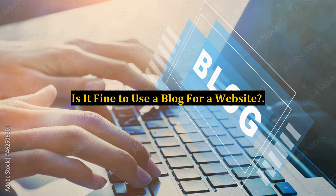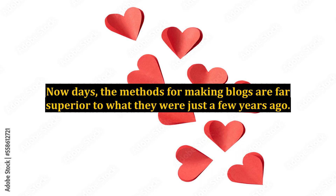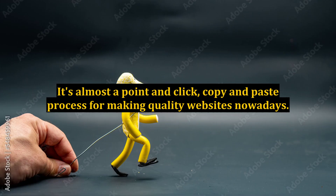Is it fine to use a blog for a website? Many new internet marketers, who still do not have a website, wonder if they should use a blog or a regular website. Nowadays, the methods for making blogs are far superior to what they were just a few years ago. One no longer needs to know HTML or study the steep learning curve of a web editor. It's almost a point-and-click, copy-and-paste process for making quality websites nowadays.